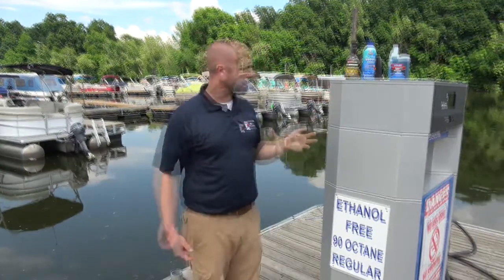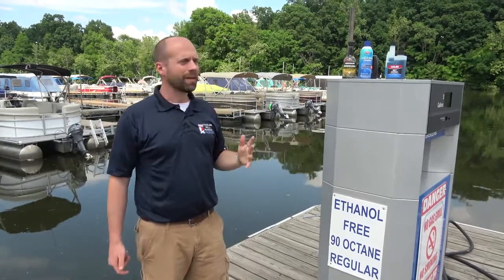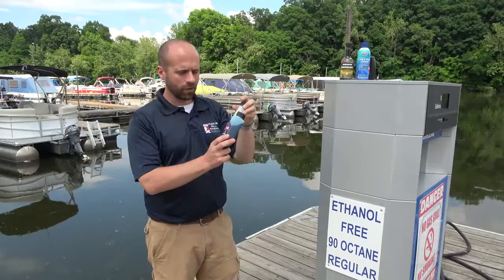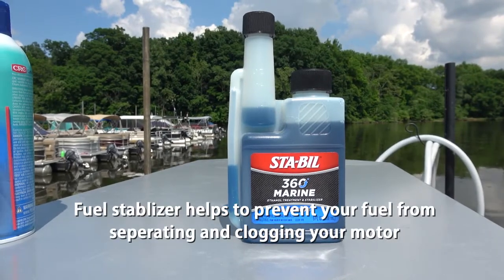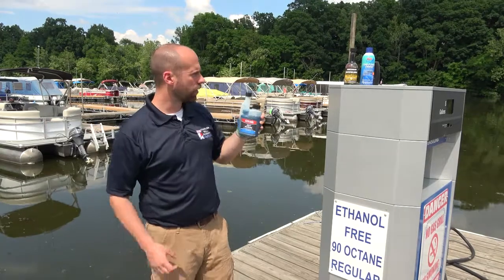Let's say you bought a used boat and the person before you may not have used our gas — they made a mistake, but you don't want to be the one to live with it. One thing we're going to suggest is a little bit of Staples 360 Marine Fuel Stabilizer. This small bottle treats 80 gallons of gas and makes sure to keep your gas and water from separating and causing an issue with your carburetor.